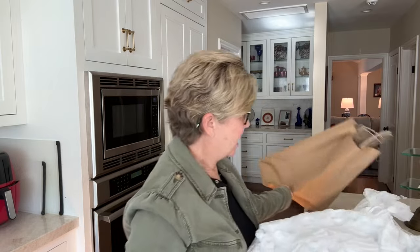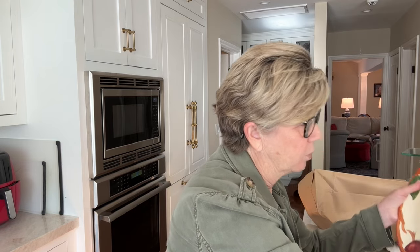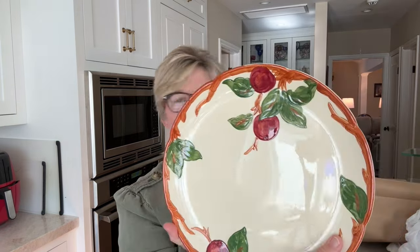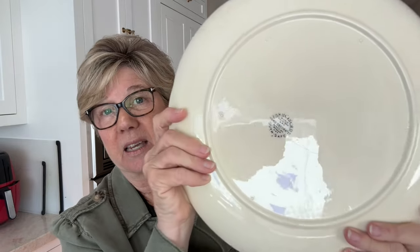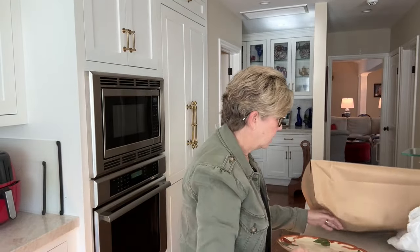I also got two of these serving platters — my mother didn't have any serving platters. This is a beautiful round piece; you might call it a cookie plate, and it has the older back stamp.